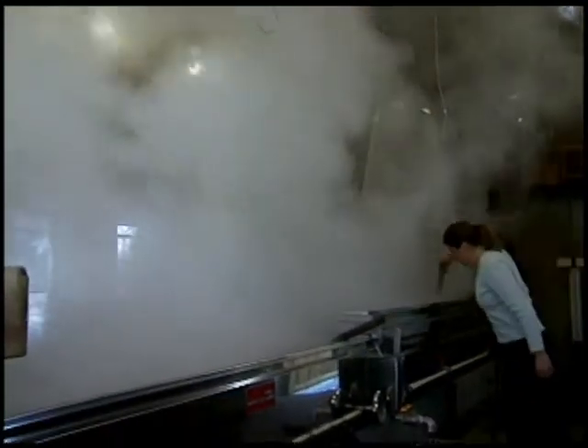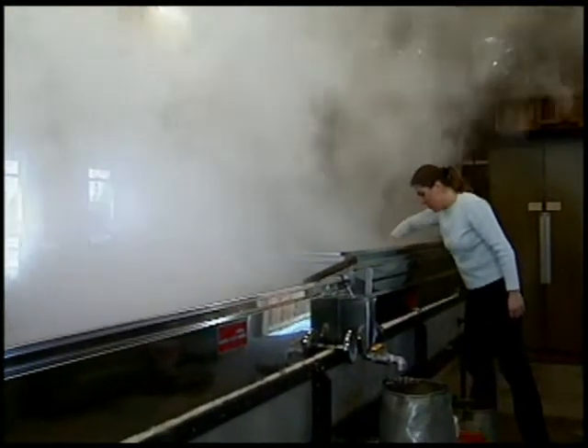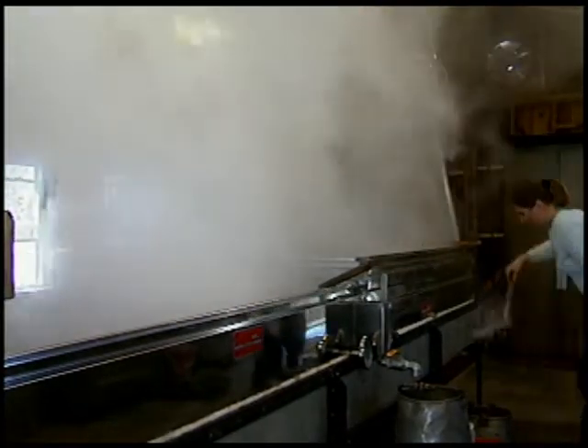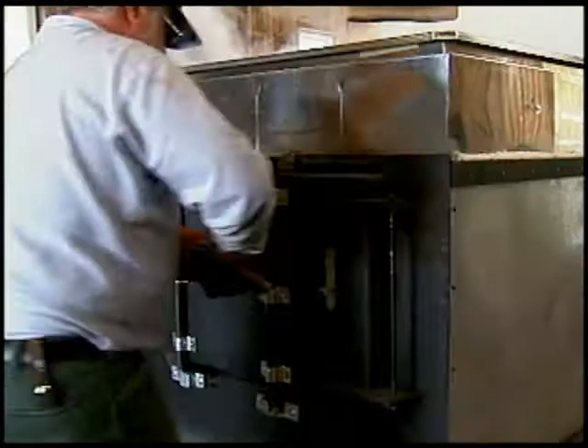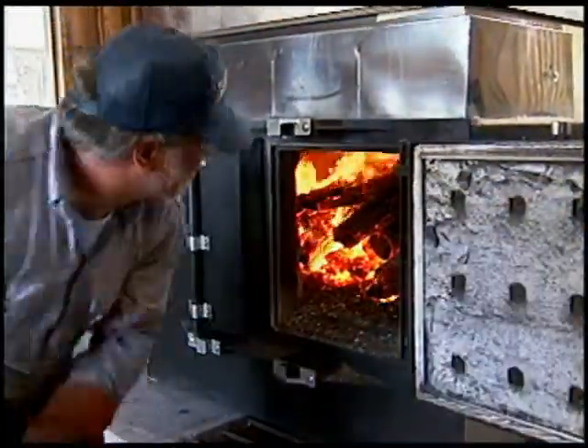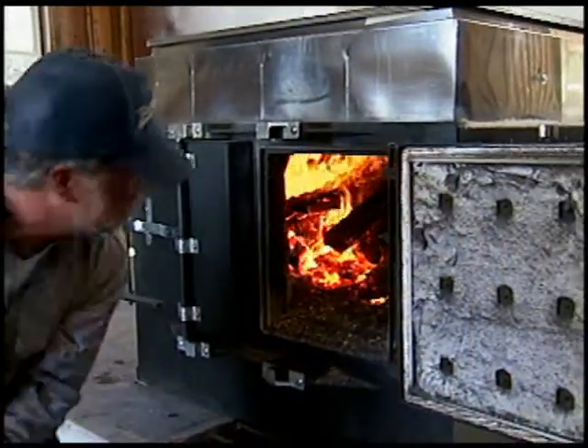The sugar in the sap is concentrated by evaporating the excess water in a device called an evaporator. The evaporator provides a large surface area to boil off the water as quickly as possible. We use hardwood dried for at least a year as firewood, which gets us the high temperatures needed for fast boiling.